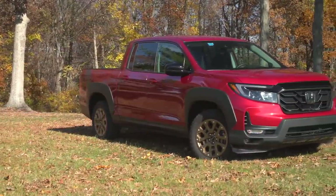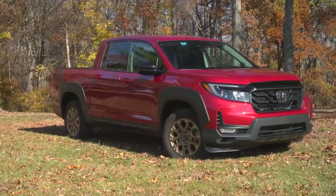The Honda Ridgeline hasn't had a huge redesign, but they've certainly tweaked — let's call it a refreshing — the exterior, interior access, the rear doors open a little better, standard all-wheel drive, and some infotainment improvements in the cab.